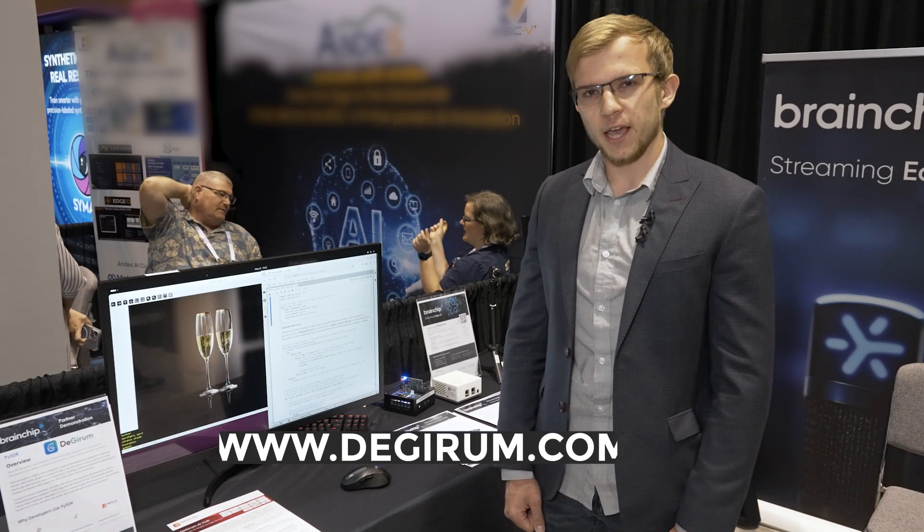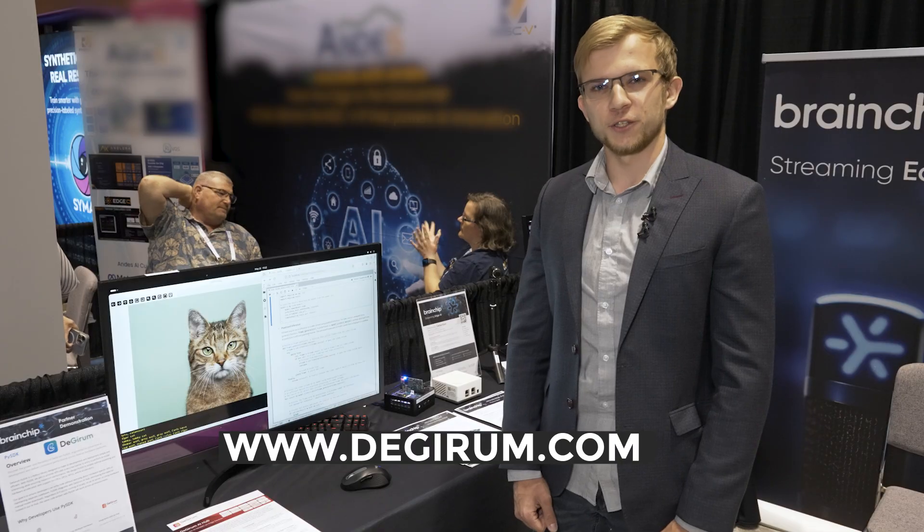We provide PySDK and AI Hub for accelerating Edge AI application development and deployment. You can find us at Dajuram.com.